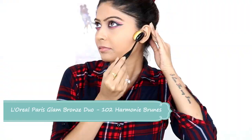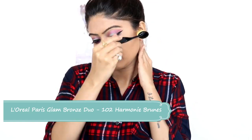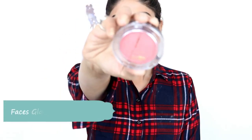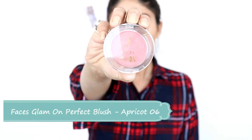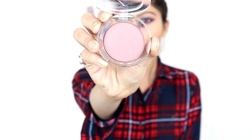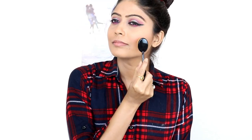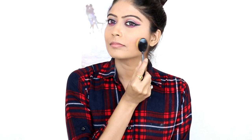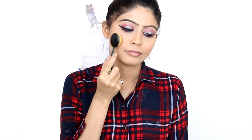Now I will use L'Oreal Glam Bronzer and blend it with a Nykaa contour brush. Next, I will use Faces Canada Glam On blush, applying it to the cheeks and blending with a Nykaa blush brush for a natural finish. There are many shades available so according to your skin tone, you will find many options.